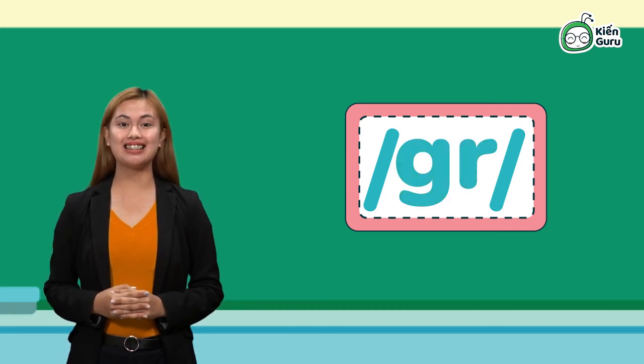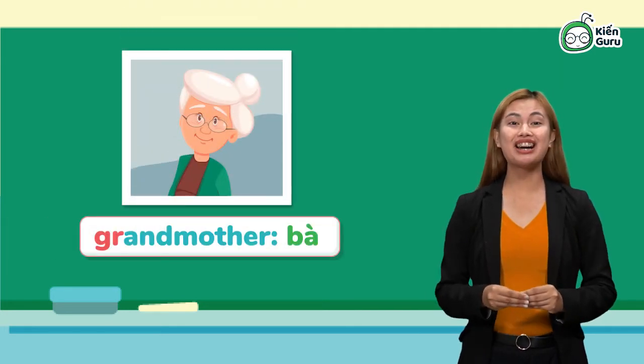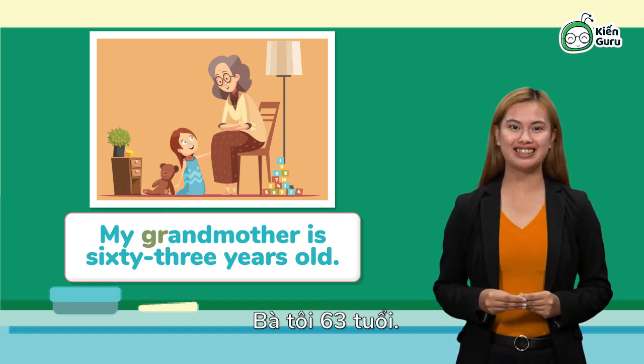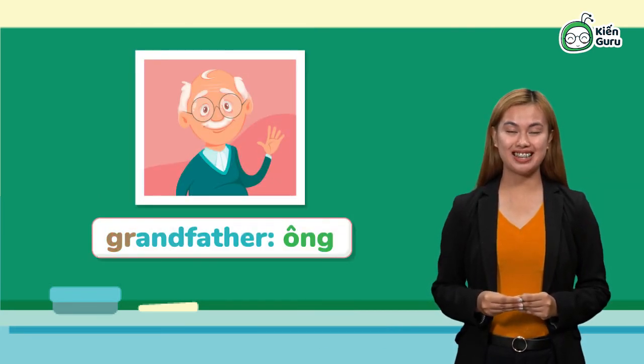gr, gr. Let's try to pronounce some words containing letters GR. Grandmother, grandmother, grandmother. Let's put it in a sentence. My grandmother is 63 years old. My grandmother is 63 years old.